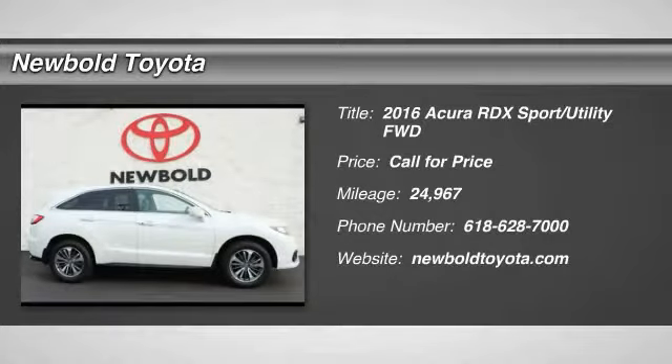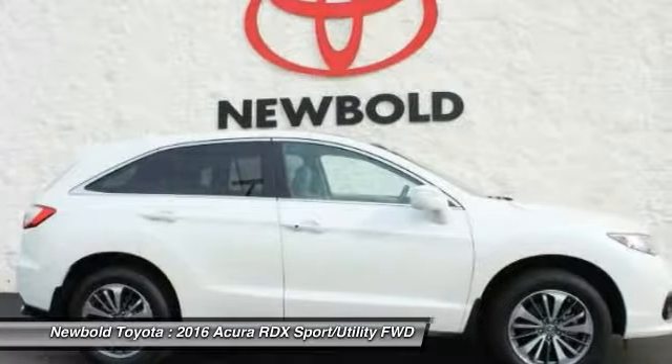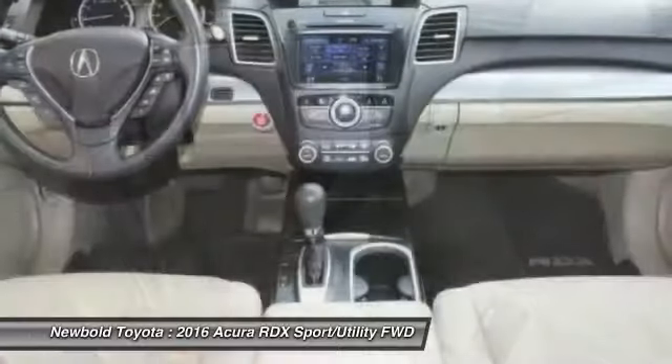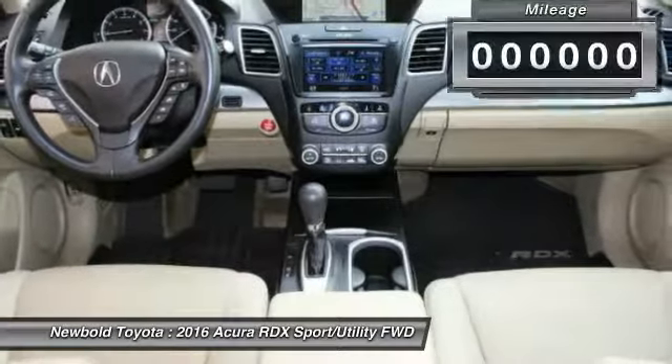Come test drive the 2016 RDX. Viewed as Acura's answer to BMW's sporty X3, the RDX offers a stylish interior, plenty of sport, and a nice amount of utility.